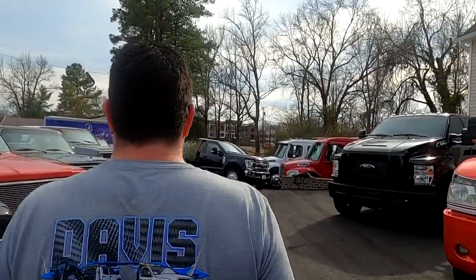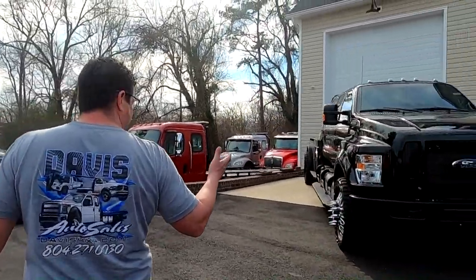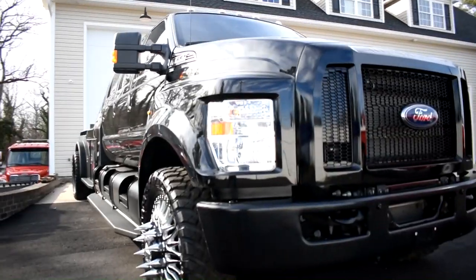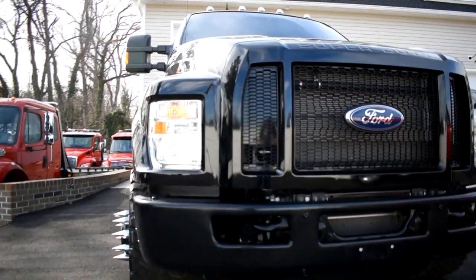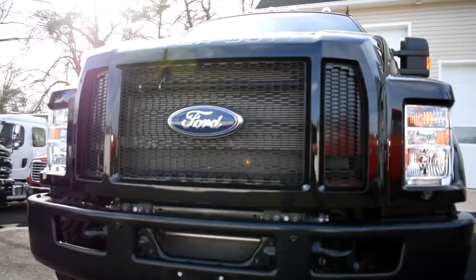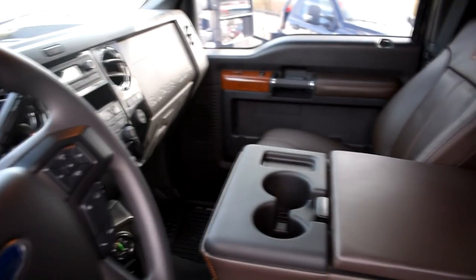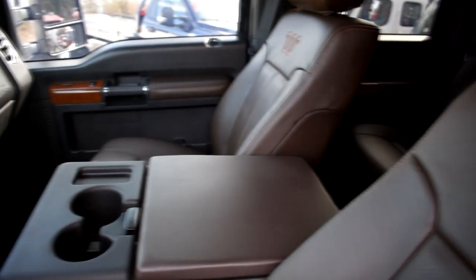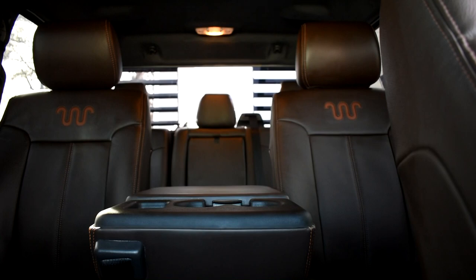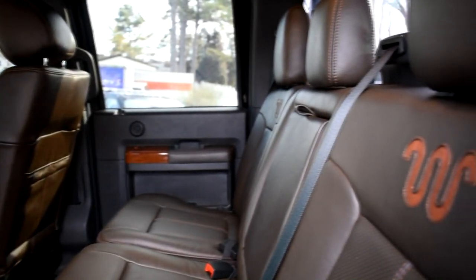Moving on down the line to my ultimate new favorite — there it is: F650. Six-door custom hauler, King Ranch. That truck has taken probably a year to 14 months to build. It's currently about four months old with 5,000 miles — full King Ranch interior, brand spanking new out of the box, not some used junkyard stuff. One of the best custom stretches you can get.